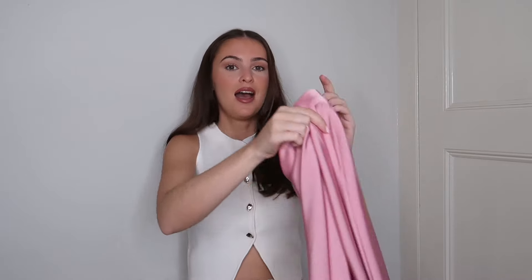Next up in the haul is the pink satin skirt, which I'm trying on with the crop top so you'll be able to see that combination. This is a satin midi skirt — I went through a phase of wearing satin midi skirts last year and I'm still obsessed with them. I found this pink one and I don't actually own a pink one yet, so I'm adding it to my collection. I picked this up in an extra small and it was £25.99.